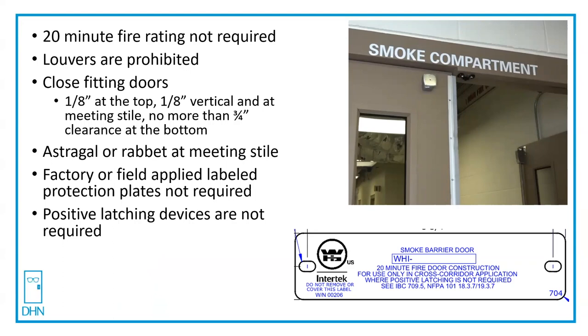Section 709.5 states that openings in a smoke barrier shall be protected in accordance with Section 716, with this exception: in Groups I-1 Condition 2, and Group I-2 and Ambulatory Care Facilities, where a pair of opposite swinging doors are installed across a corridor in accordance with Section 709.5.1.